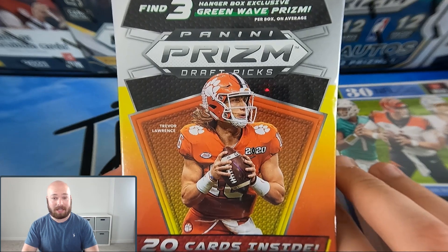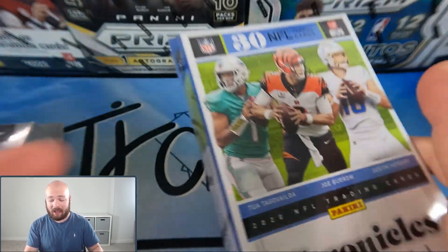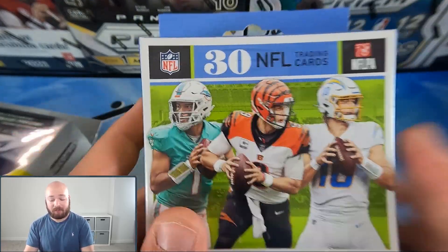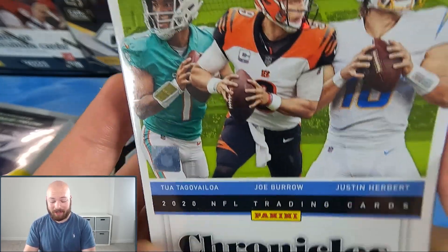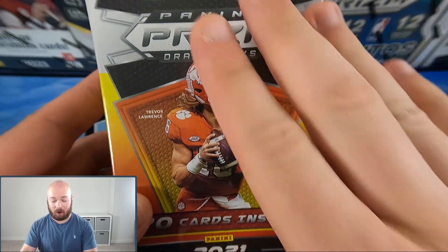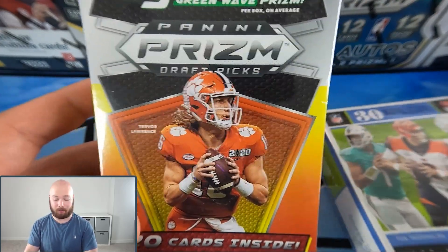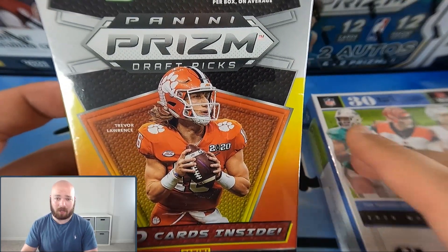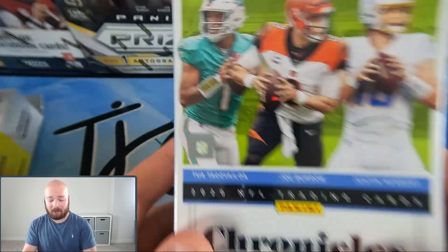What's going on guys, Tyler here from TJ Cards. Welcome to today's video — we're bringing you another retail hanger box battle. This time we're mixing it up with one Panini Prism Draft Picks hanger box and one Panini Chronicles Football hanger box. I've never actually opened a Chronicles Football hanger box before, so this will be a first for me. Earlier in the week we had another Prism Draft Picks hanger box battle and neither box was very good.